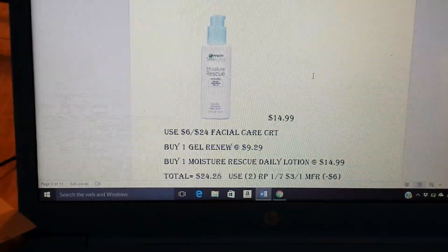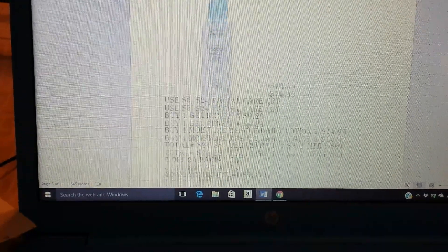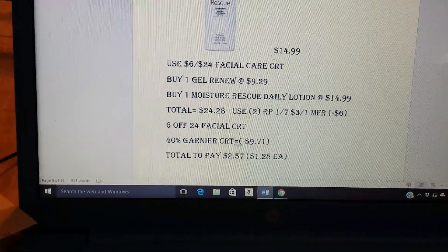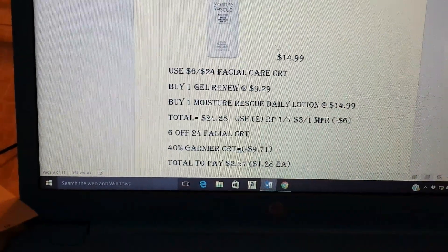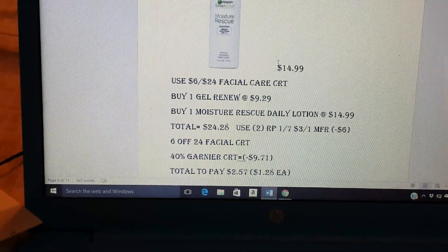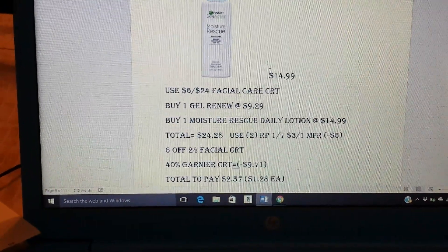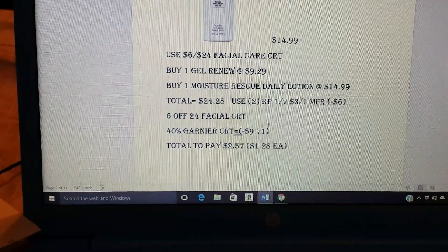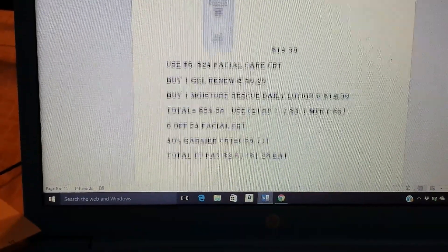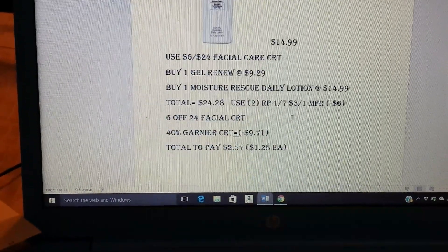If you really like Garnier and want to get something more expensive, they have the Moisture Rescue Daily Lotion at $14.99. You can get one of those and pick up one of the gel. Use the Garnier 40% CRT, the $6 off $24 Facial CRT, and two $3 on one manufacturer coupons from the Red Plum. With all those coupons, your total to pay will be $2.57 — you'll get both for just $1.28 each. They're not on sale. If you have a percent coupon, they could most likely be free. For $1.28 on a $15 product — yeah, I would definitely try it.